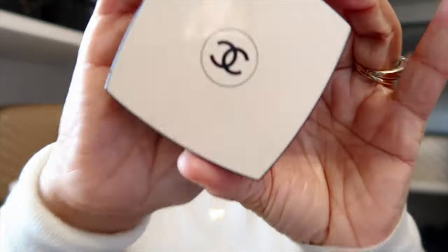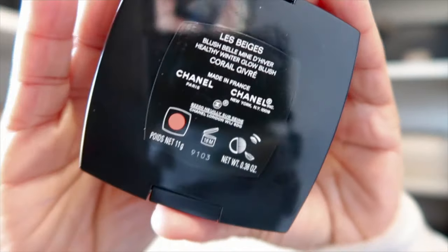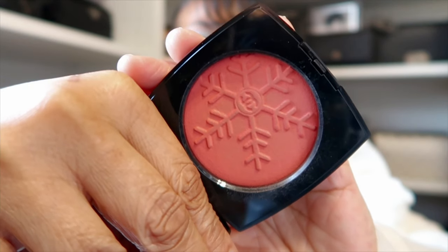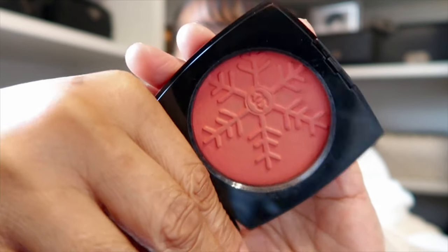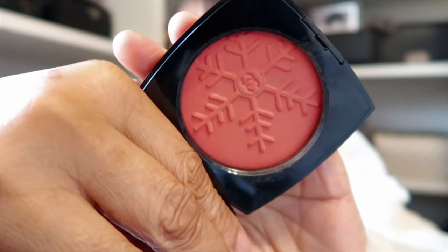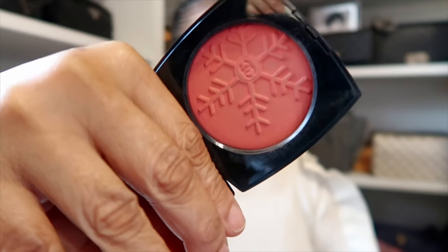For the blush today, I have the one from the Chanel La Beige's collection in the coral shade that I picked up. This one is now available on the website, so I'll be sure to link it down below for you. You know how I feel about a coral — I love this.